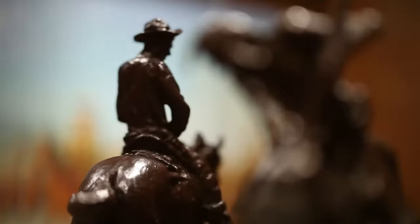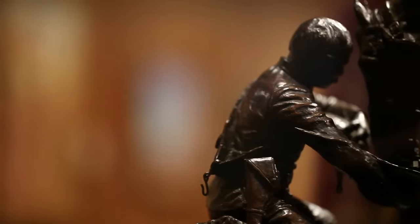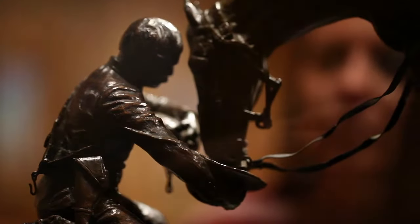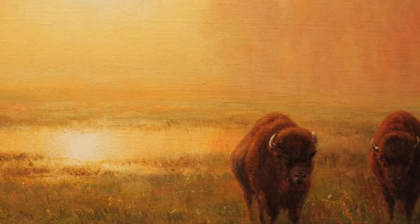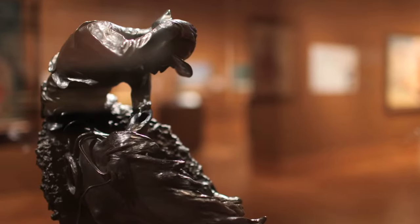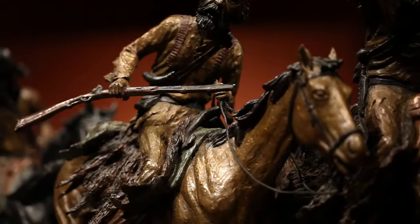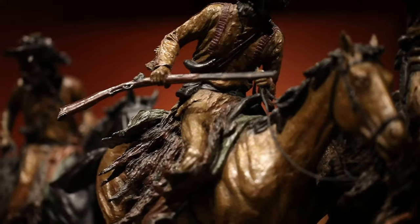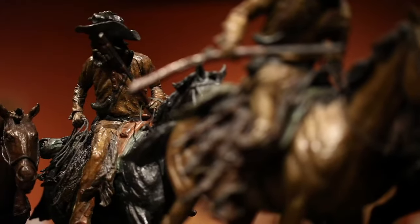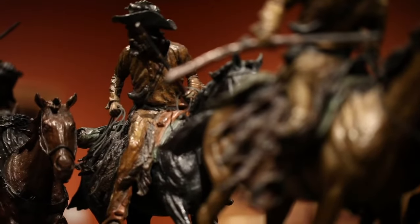Begin the journey by exploring the classic Western vision in the American West Gallery. Over 100 paintings and sculpture showcase more than 175 years of Western art, history, and culture. Works by Charles M. Russell, Frederick Remington, and others provide both a strong foundation and a daunting legacy for today's artists. This gallery explores several themes in the development of Western art.